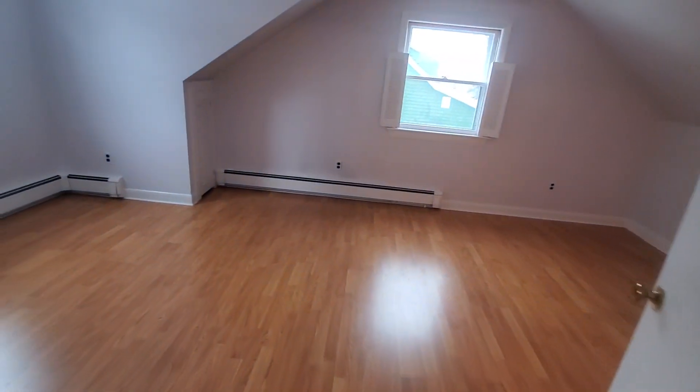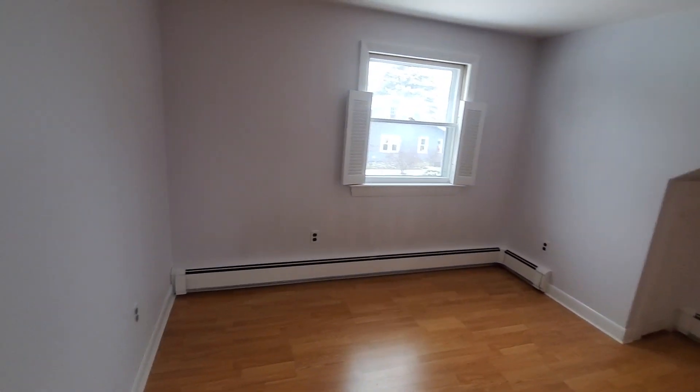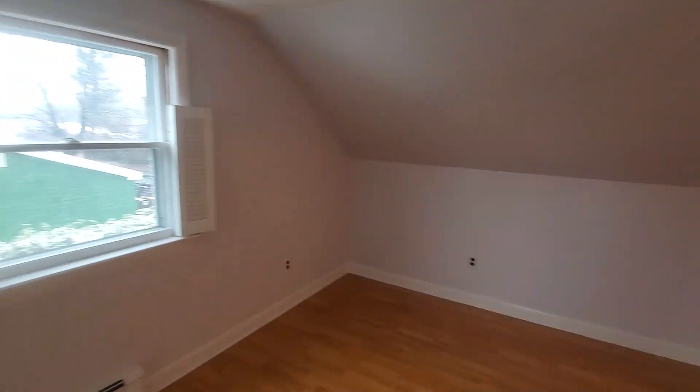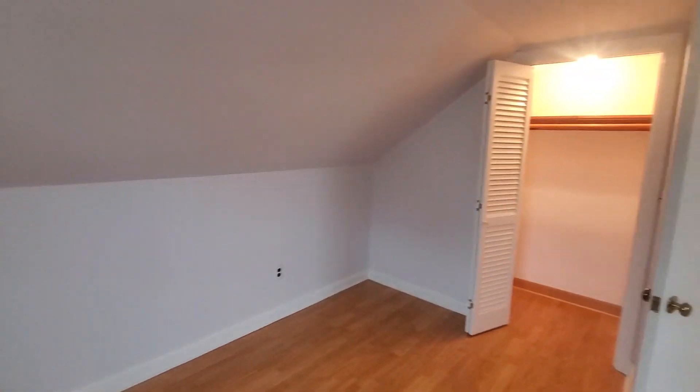I love the second bedroom upstairs, which makes it the fourth bedroom in the house. As mentioned, similar shape and size, and the closet is right behind us.